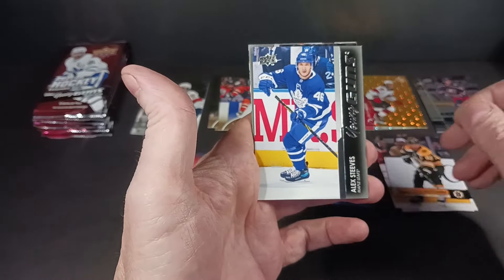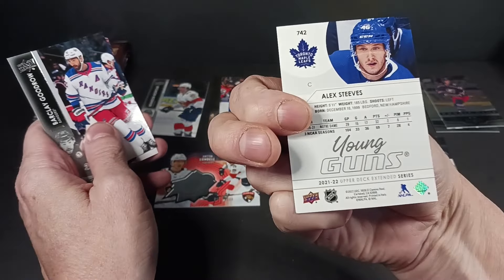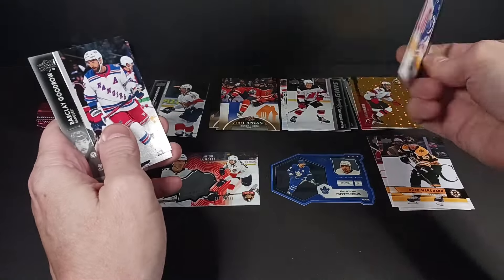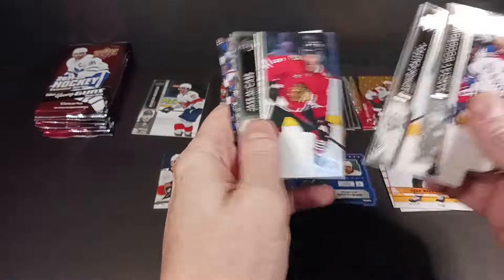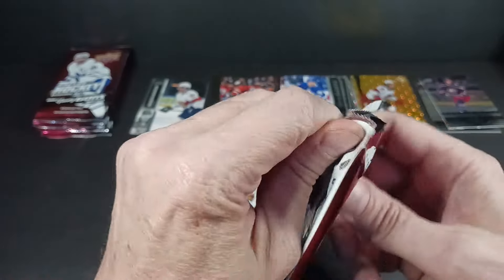Alex Steves — one of the best Maple Leaf prospects of all time. Not. Whatever happened to this guy? He had a career in the AHL, I think. Alex Steves — Young Guns.